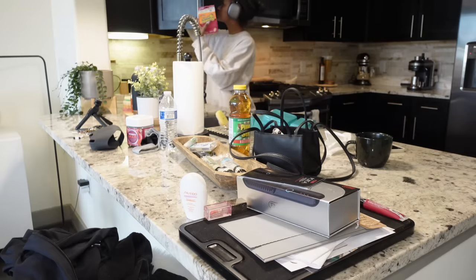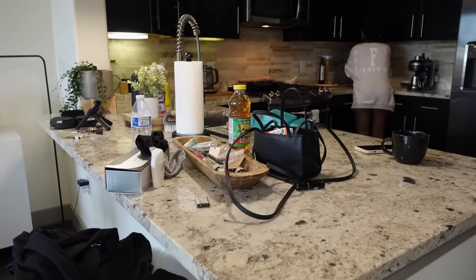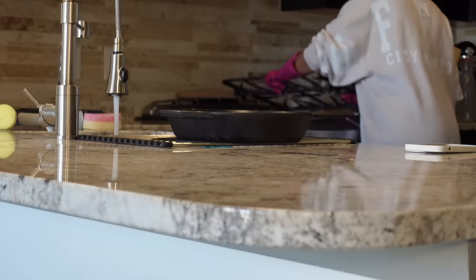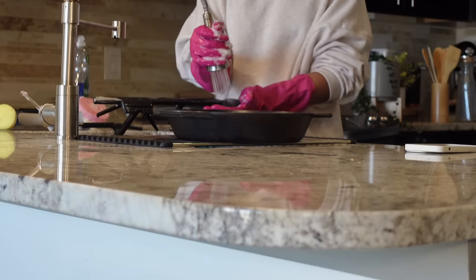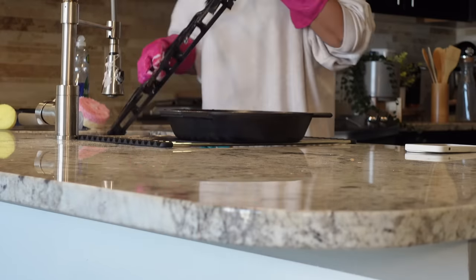I did clean everything but I'm just showing mainly the kitchen. I straightened up the counter and then I don't know what these things on top of the stove are called, but I cleaned them and placed them to the side. Then I'm going to go in and actually clean the stove top.